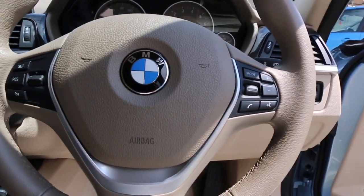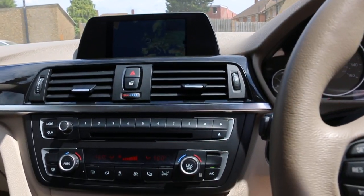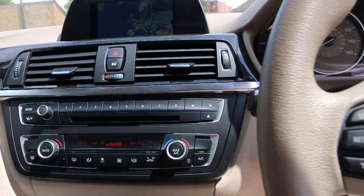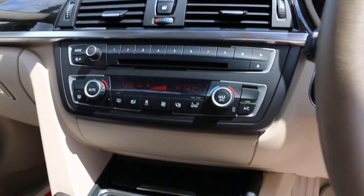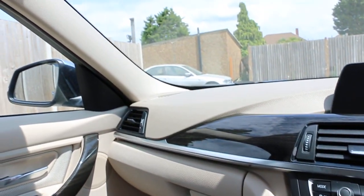It's got a multi-function steering wheel with Bluetooth and cruise control, sat-nav, radio and CD player, air conditioning climate control, automatic transmission, and full safety airbags on the front, on the sides, and on the back.